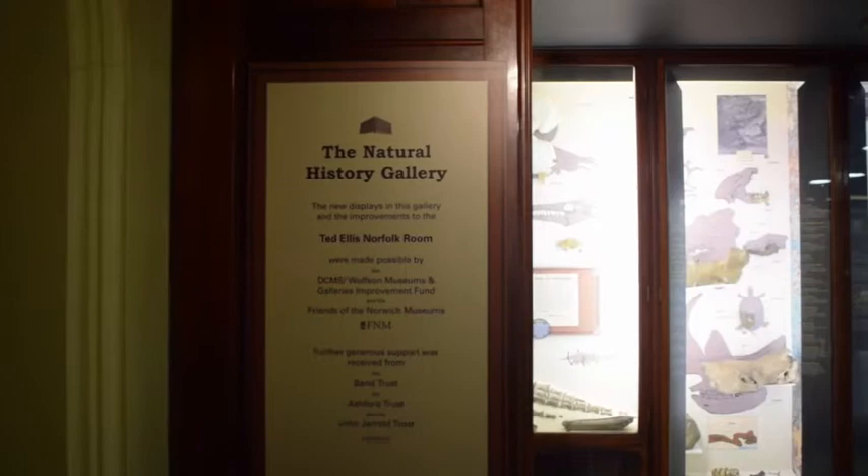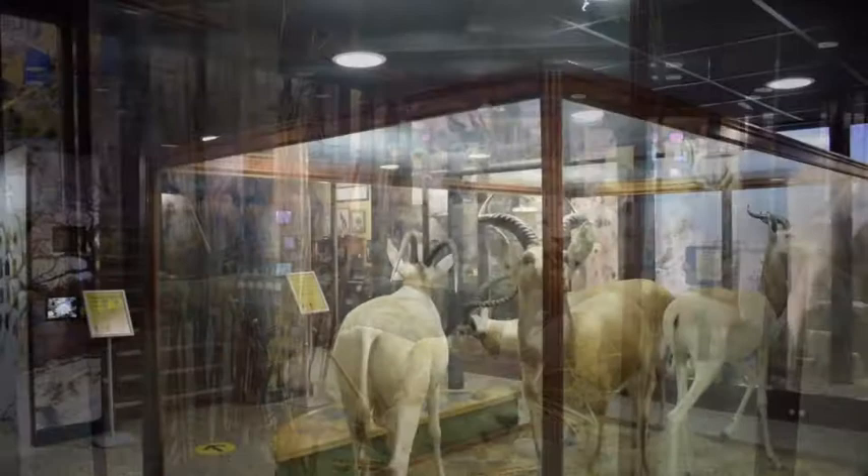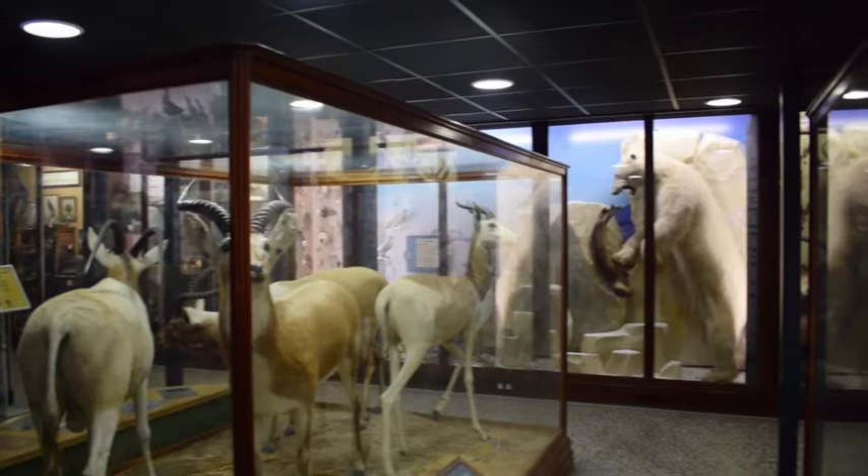But what about the really important stuff — natural history? Well, we've got loads of that here too, and they trusted me to look after it all on my own. In fact, Norfolk Museum Service holds around 1.5 million natural history and geology specimens, and both collections have been designated by Arts Council England as being of both national and international importance.